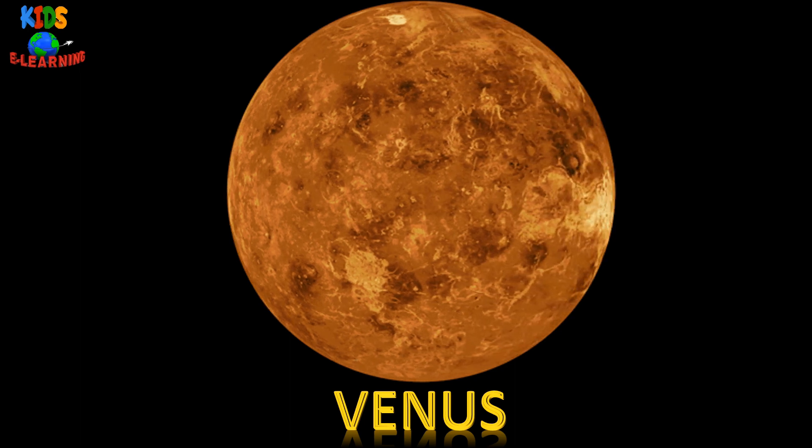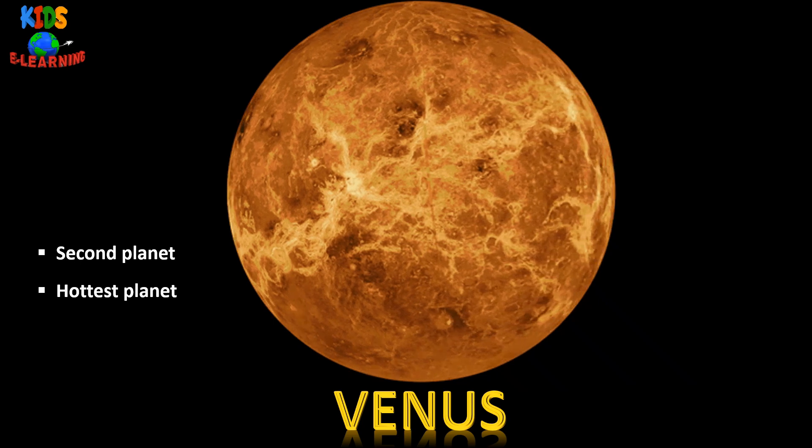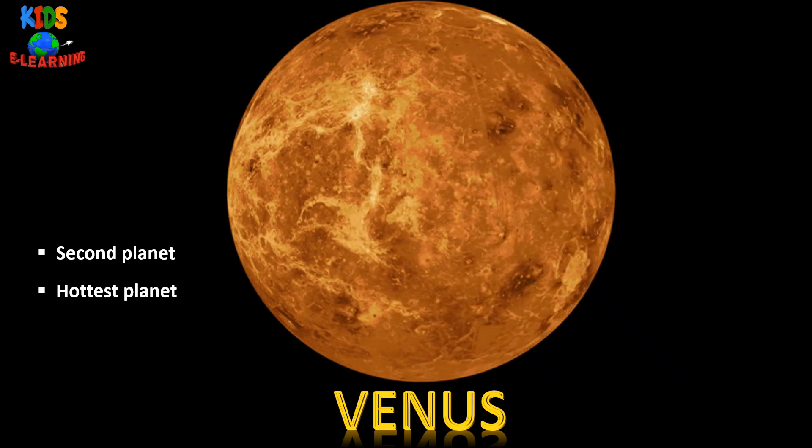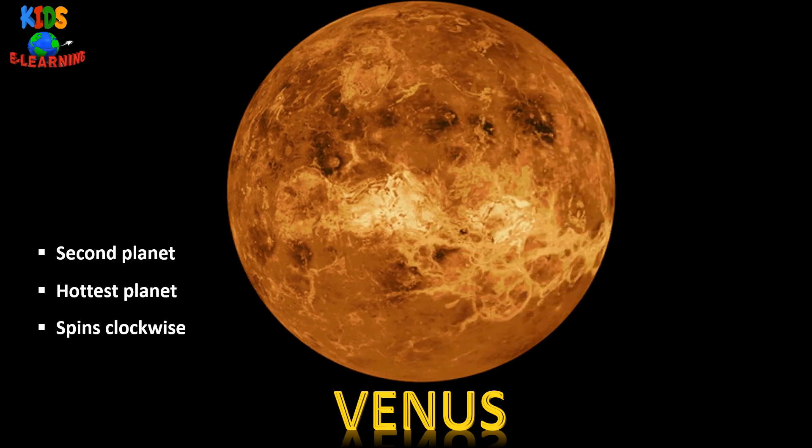Venus — it is the second planet from the sun. It is the hottest planet in our solar system. Venus spins clockwise on its axis.